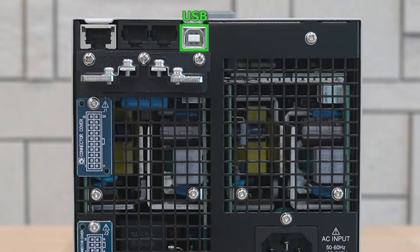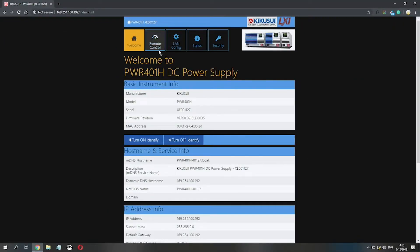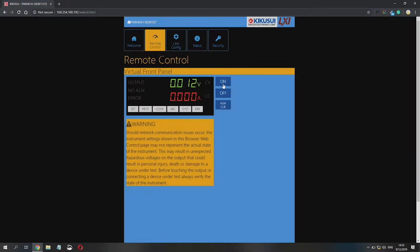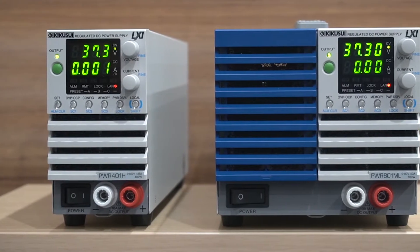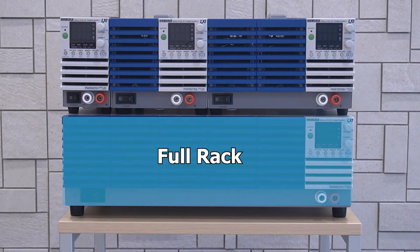The PWR01 can be easily integrated into any system with USB, RS-232C, and LXI compliant LAN standard digital interfaces, as well as a built-in web browser allowing for easy remote control via PC, smartphone, or tablet. These instruments are optimized for rack mount integration with eighth, quarter, half, and full rack models.